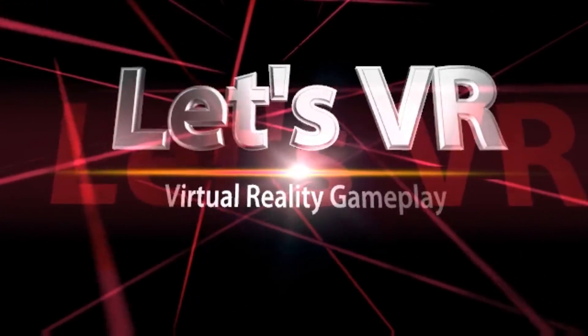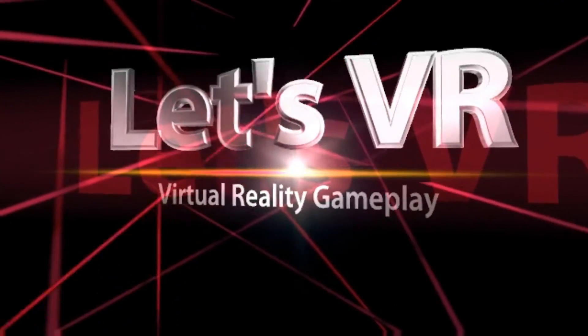Let's VR! This is Amber. You're watching Virtual Reality Gameplay. Today I'm playing Escape Room on the Gear VR.